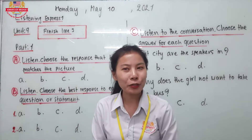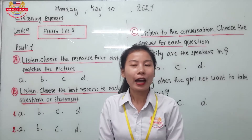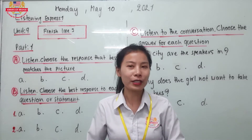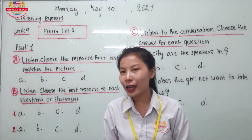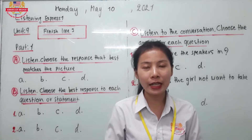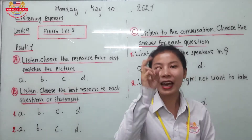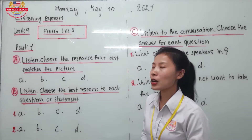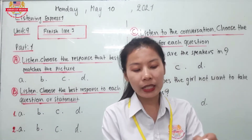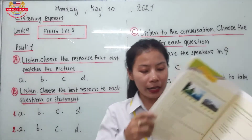Hello everyone, welcome back to our second lesson all together. How was your break? I hope that you can enjoy during your break and now let's move to our second lesson. We focus on Listening Express 1 for the second lesson. So today we are going to finish Line 3 on page 66. Please open your book on page 66 all together.